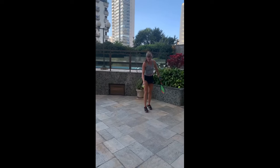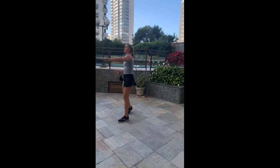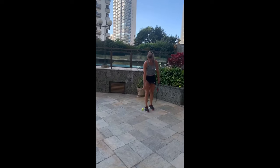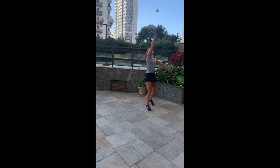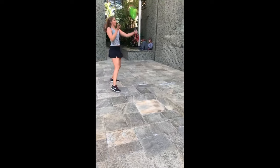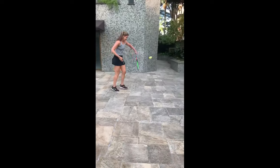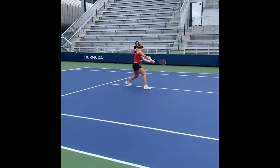Coordination drills offer a break from the repetitive nature of regular tennis training; they add variety and enjoyment to Bia's workouts, keeping her engaged and motivated. These drills provide a fun and challenging way to fine-tune her skills while also offering a mental and physical break from intense training sessions.